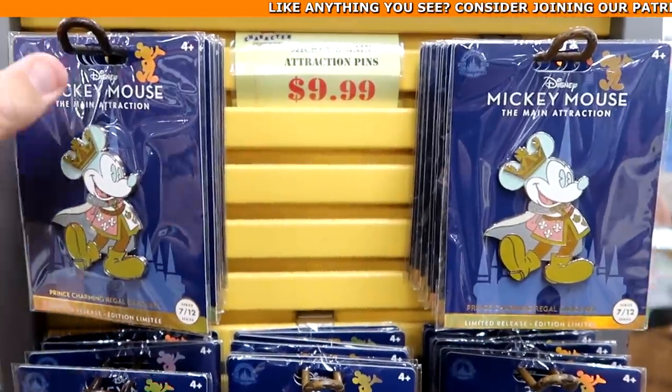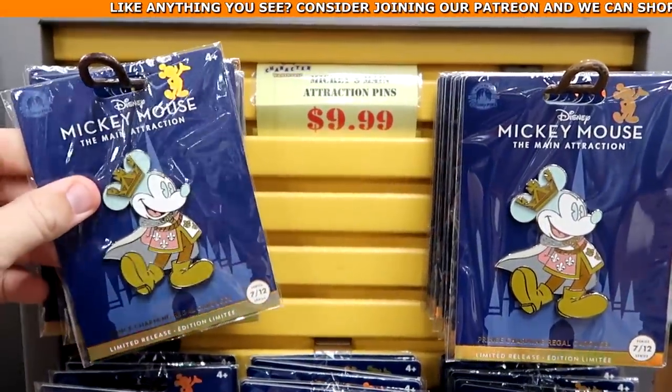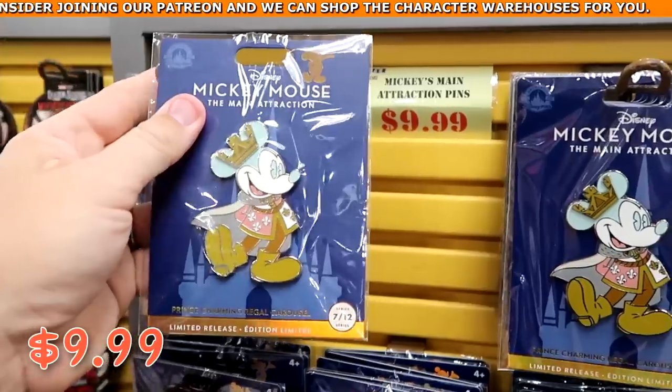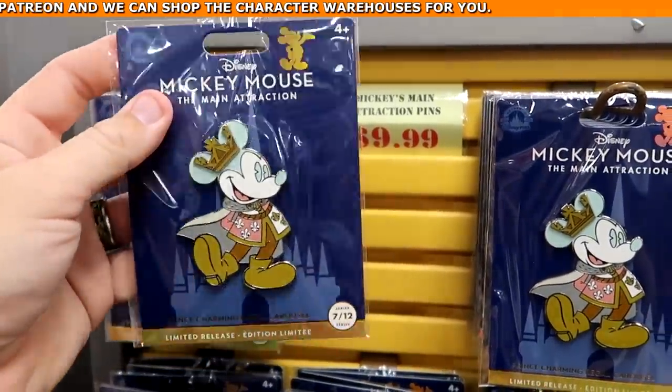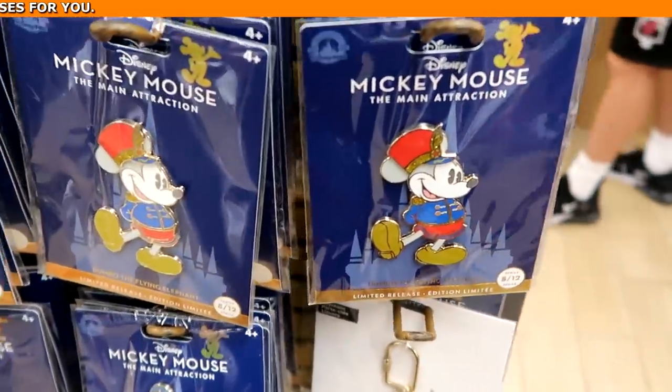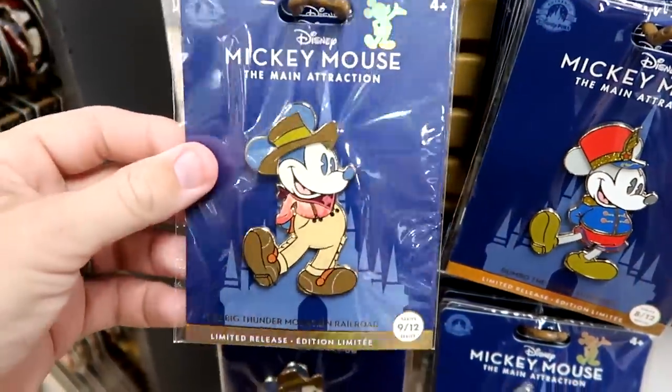On the spinny racks up front they still have some of the main attraction pins, originally $30, now $9.99. There's the Prince Charming Regal Carousel offering, and they also have the Dumbo the Flying Elephant for $10 and the Big Thunder Mountain one.